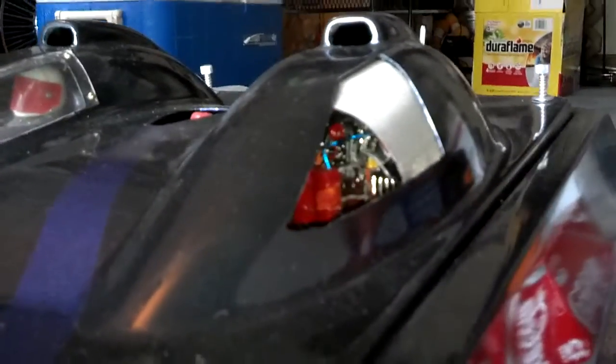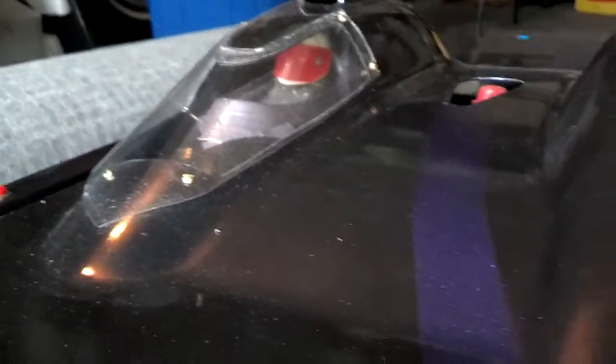Okay, here's my 60 mile an hour catamaran with a Keith Black 454 inside there. We've got the driver — he's waiting for some action.